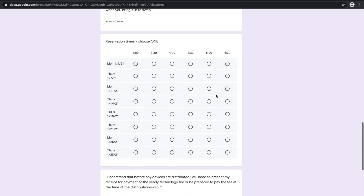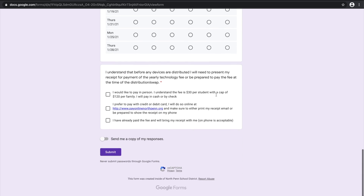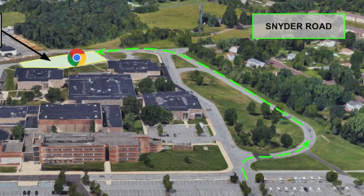Please remember that you need to have a receipt for paying the yearly technology fee. You will need to come towards the back of the high school so that the bus garage would be on your right and the school would be on your left.